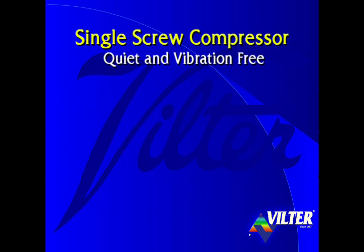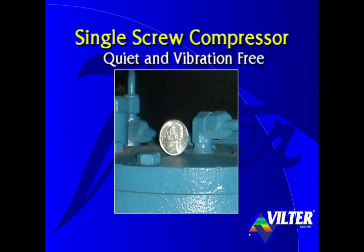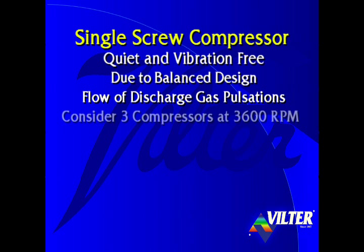The single screw compressor is quiet and vibration free. Here we see a single screw unit in operation with a nickel unsupported and standing on its edge on the top of the compressor's housing. It's quiet and vibration free primarily due to its balanced design and the flow of its discharge gas pulsations.